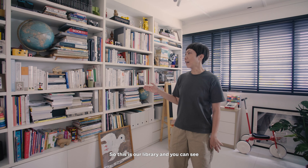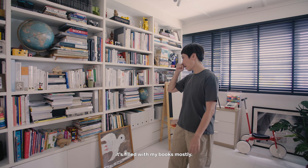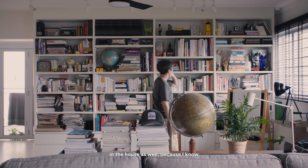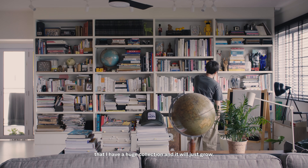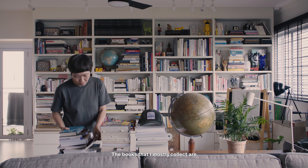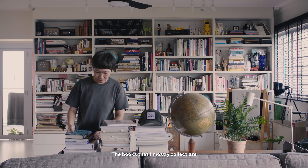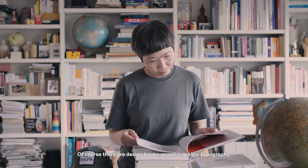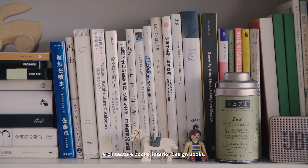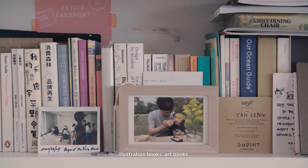This is our library, and you can see it's filled with my books mostly. It's a conscious decision to make it a feature in the house, because I know that I have a huge collection and it will just grow. The books I mostly collect are quite various — design books, graphic design, typography, architecture books, interior design books, illustration books, and art books.